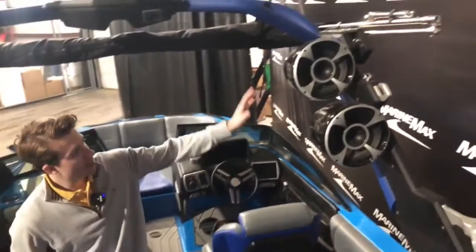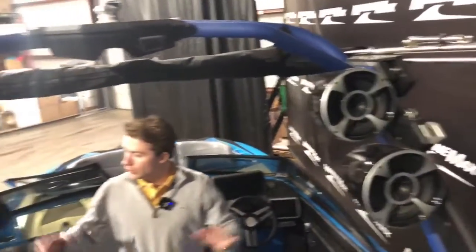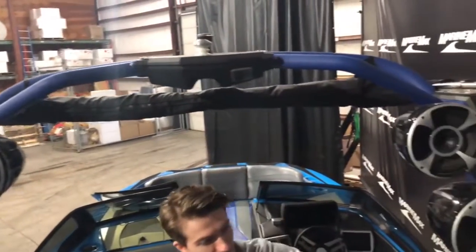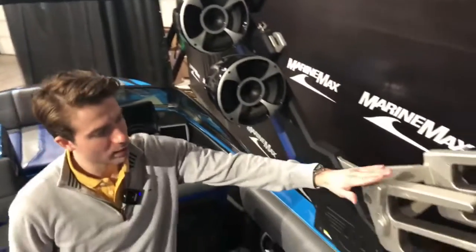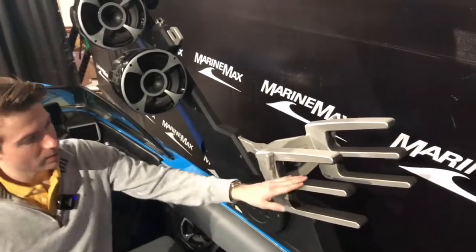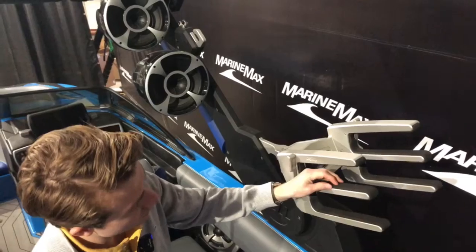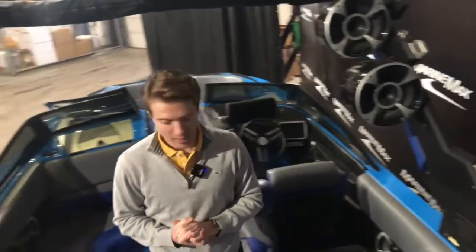Moving to the tower here — so these are where your four speakers are, your GDX tower with the bimini top. Then you do have your swiveling board racks that swivel out and clamp down on your boards. The board racks themselves do have a little rubber coating or C-deck-like material so you're not gonna be scratching up your boards, which is nice.